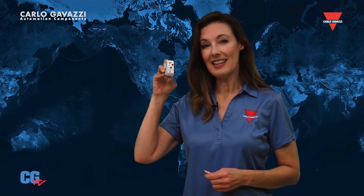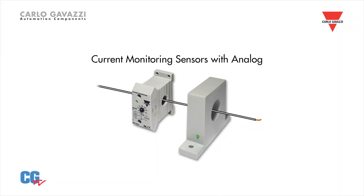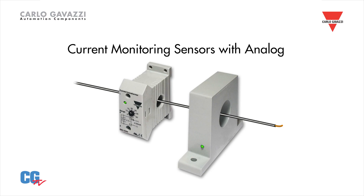Our E-83 and E-82 current sensors are very compact. They can measure up to 500 amps and provide a 4 to 20 milliamp output, which is proportional to the amperage being monitored.